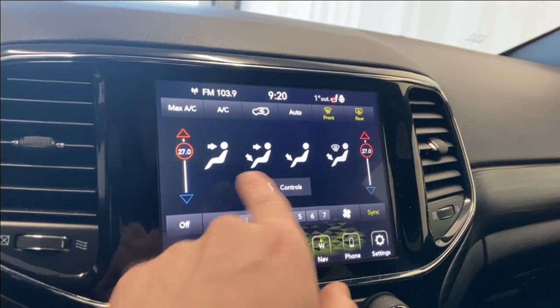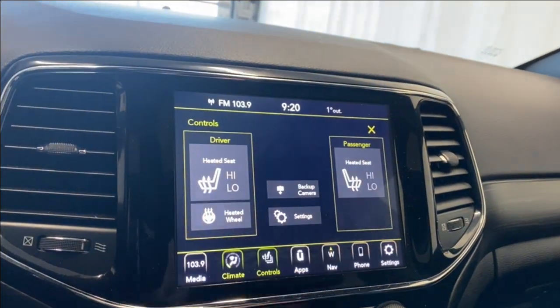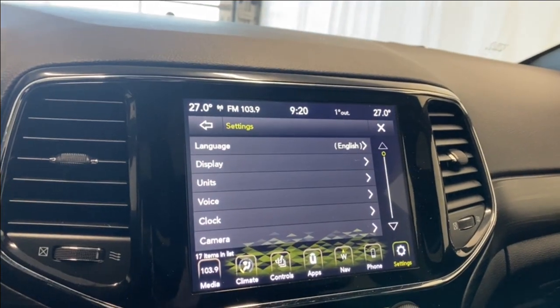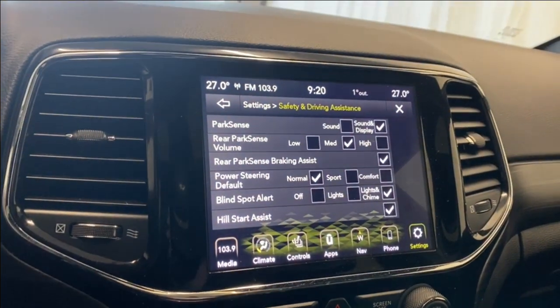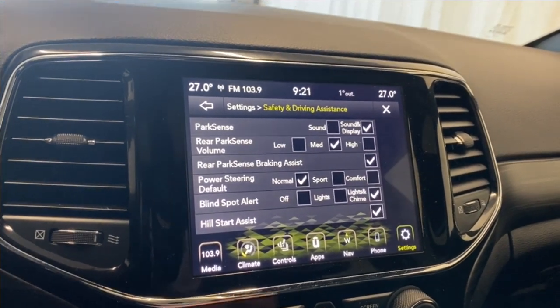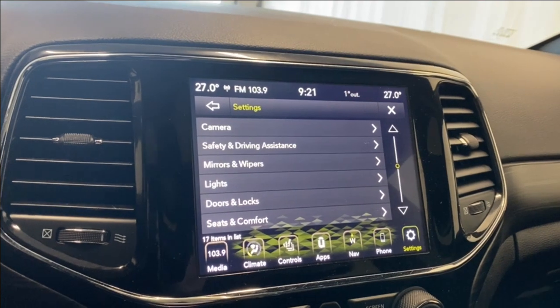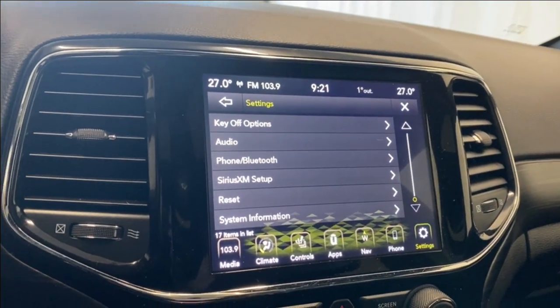We also have a heated seat and heated steering wheel. Hopping into our settings, you have language, display, units, clock, and camera options. Under safety and driving assistance, there's rear park sense, rear braking assist, blind spot alert, and hill start assist, as well as mirrors, wipers, lights, doors, locks, seat comfort, and key-off options. SiriusXM setup and Bluetooth phone are available there as well.